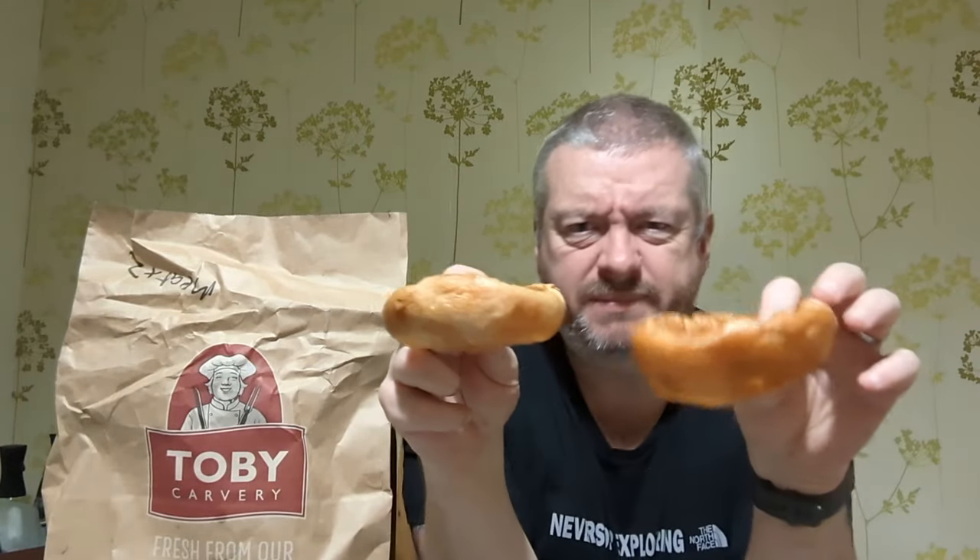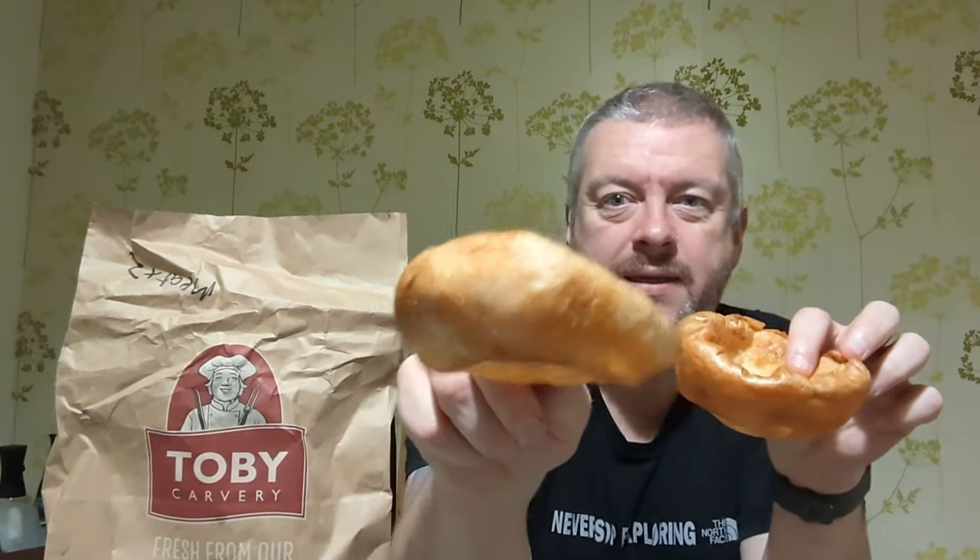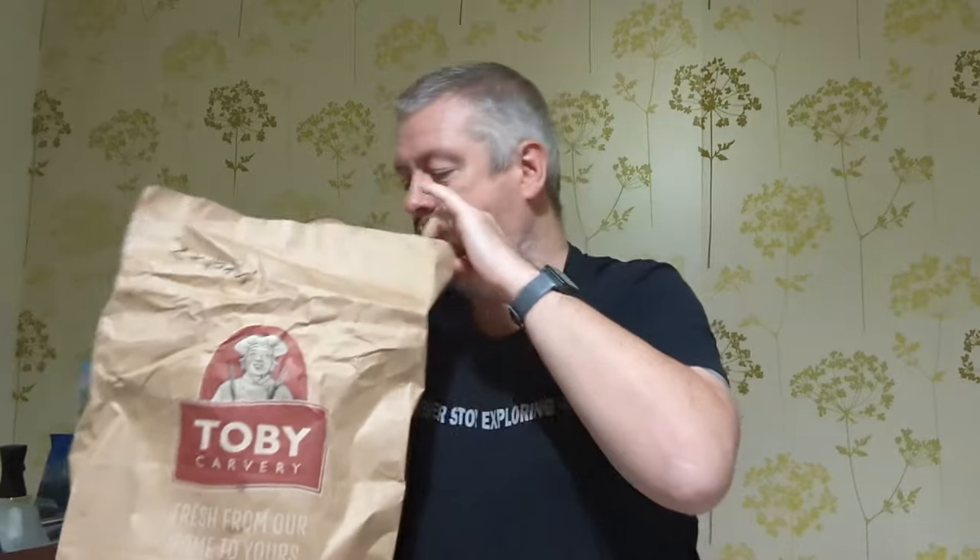Two Yorkshire puddings — not their best, it has to be said. They do make them on site, but quite often they're a bit more puffed up than this. This one's almost like a bloody pancake, so that's not the best. But we got two of them, one for each of the roasts.